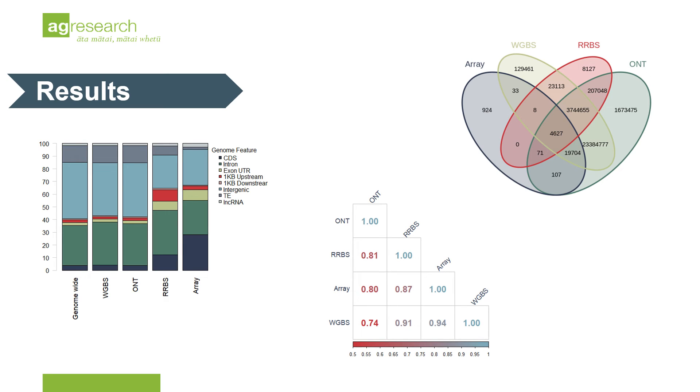I then compared the methylation calls between shared sites of each assay to determine their correlation and infer their relative accuracy using WGBS as the gold standard approach. As you can see, the high error rate of ONT sequencing and the relatively low depth I obtained for this dataset is reflected in the lowest correlation of 0.74 with WGBS data.